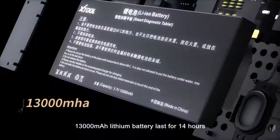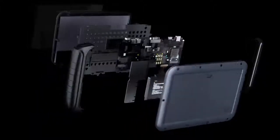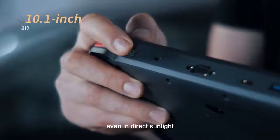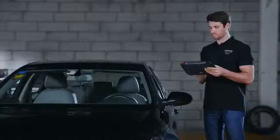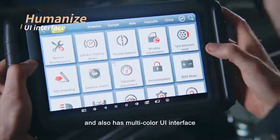The 13,000 mAh battery lasts for 14 hours. The high-definition display is clearly visible, even in direct sunlight. It also has a multicolored UI interface.